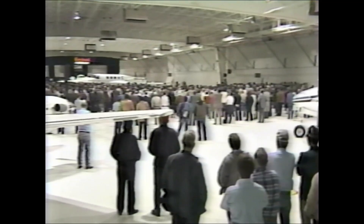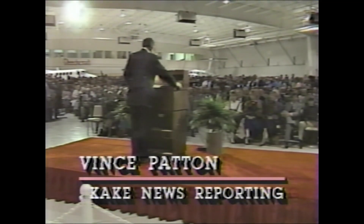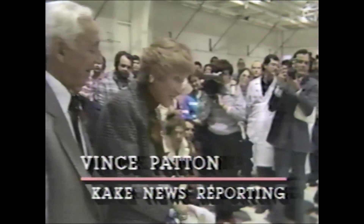Today was the day for Beech Aircraft to blow its own horn. The company has a new airplane on the market — it's got a new high-tech look with a new high price. Vince Patton attended today's rollout of Beech Craft's first Starship One. Beech Aircraft workers tried to put the airline recession out of their minds. It was time to christen a firstborn, so to speak.